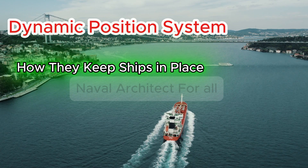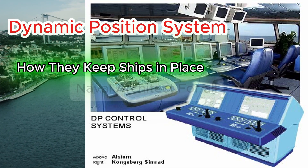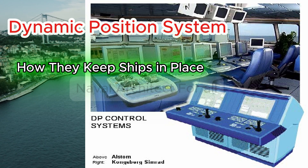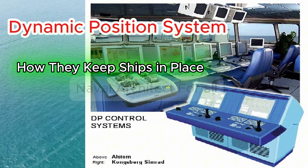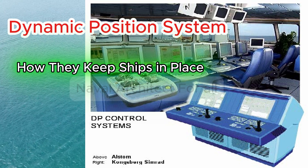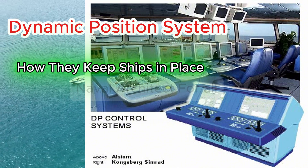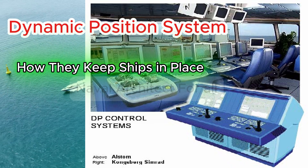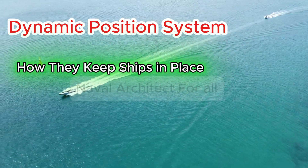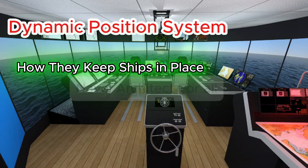DP equipment classes and redundancy. DP systems follow IMO classes based on required reliability. Class one: basic system, no redundancy — position loss if any single fault occurs. Class two: redundancy in power and control systems, no single failure should cause position loss. Class three: highest redundancy, fire and flood tolerant, with independent systems in separate compartments and triple voting logic for fail-safe operation.